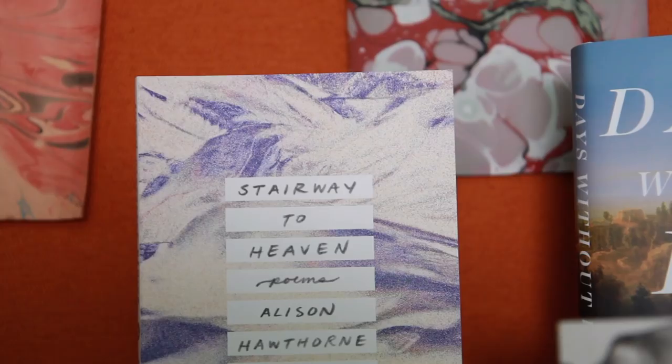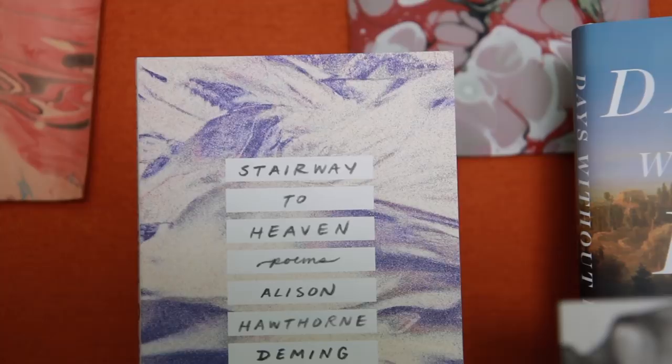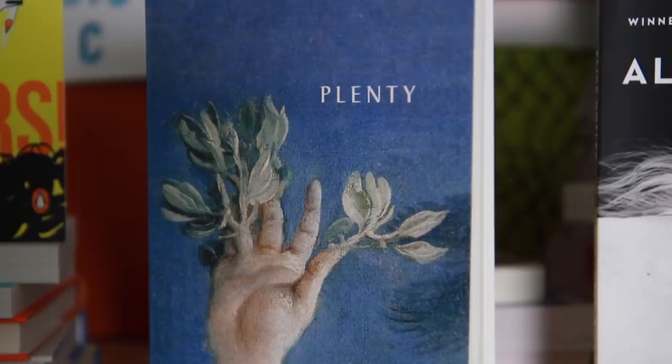Sometimes — this is going to sound really weird — but I will ask the characters what they would like for the cover. Somehow sometimes I'll get a little answer, which sounds really ridiculous and kooky, but it works sometimes.